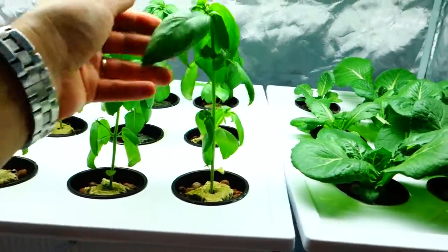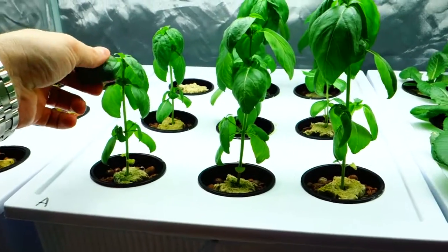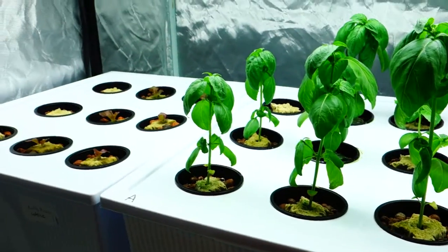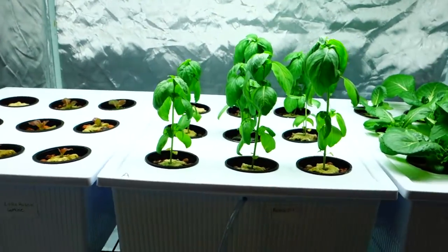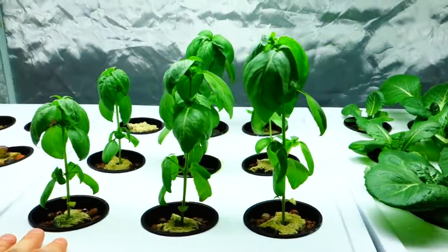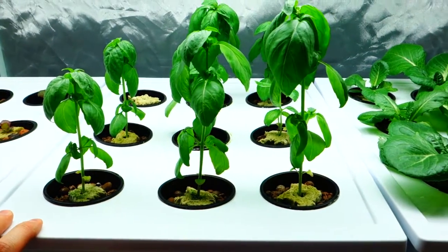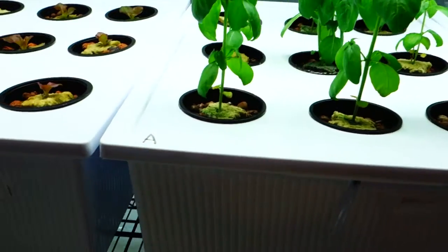These are regular basils right here. I just like to pick them off and eat them, or have my wife make some pesto. It's fantastic to have living herbs in your home that at any time you could just pick them. It's really great.